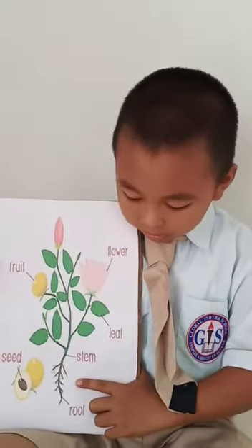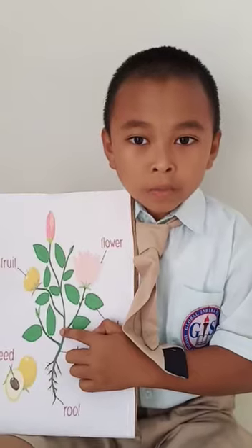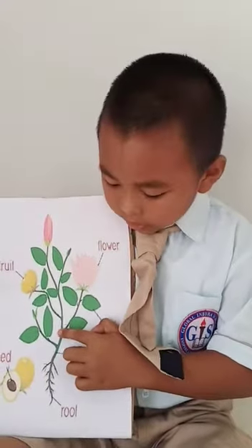This is stem. It holds the plant up. This is leaf.